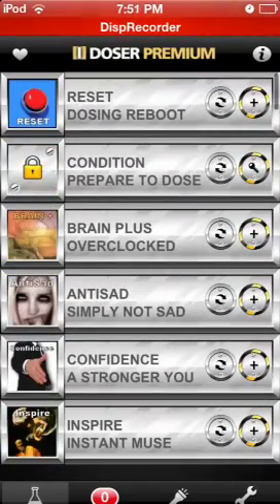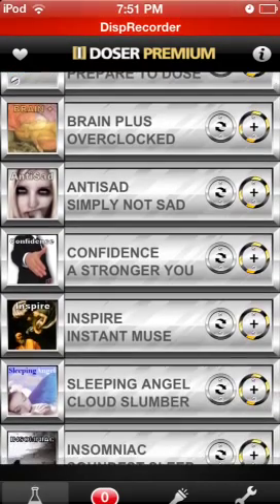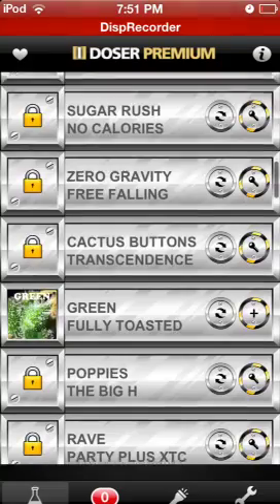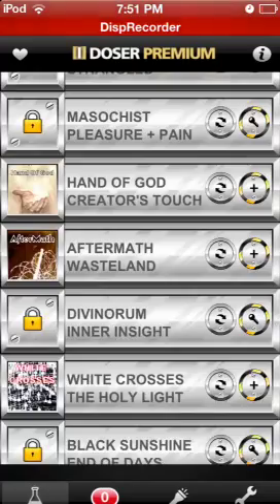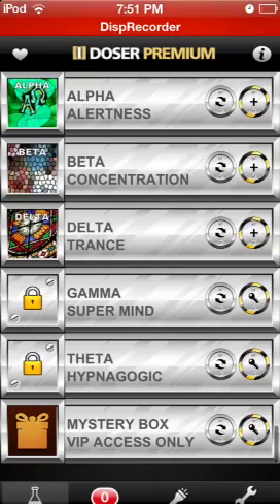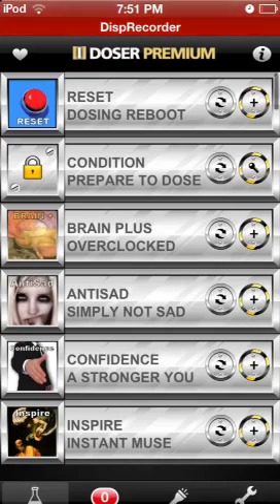I already have quite a bit unlocked. You always get the Reset dose to reset effects so you can go back-to-back. Then you have Brain Plus, Anti-Sag, Confidence, Inspire, Sleeping Angel, Insomniac, Astral, Absinthe, I Bought Green — which is marijuana — A-Bomb, First Love, Ecstasy, Hand of God, Aftermath, White Crosses, Adrenaline, Ecstasy Quick Hit, Alpha, Beta, Delta, and at the very end there's a mystery box. To get the mystery box you have to buy every single dose, and since each dose is about $0.99 to about $4, it's going to be quite a bit of money.